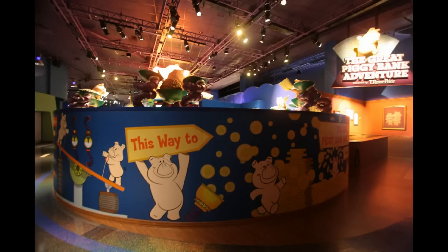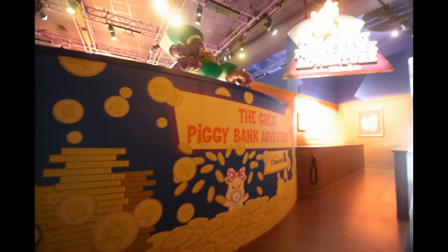That's what the theater looks like for watching the IBM movie. Now around the corner, also in Innoventions West, the Great Piggy Bank Adventure has been here for some time, but this mural across the front has not — that's something relatively new and recent.